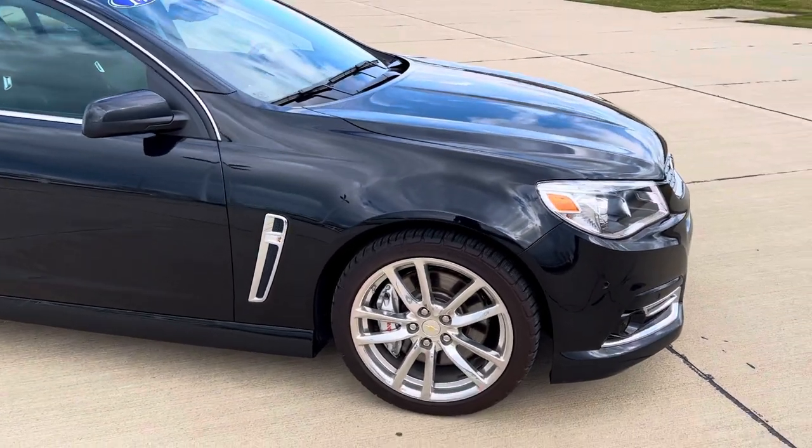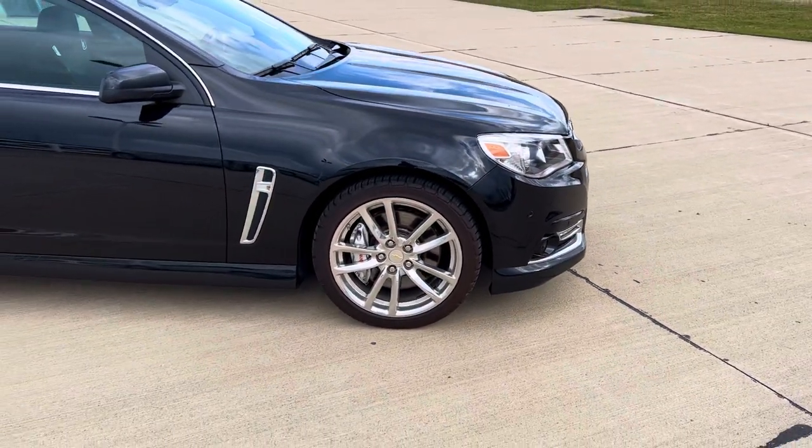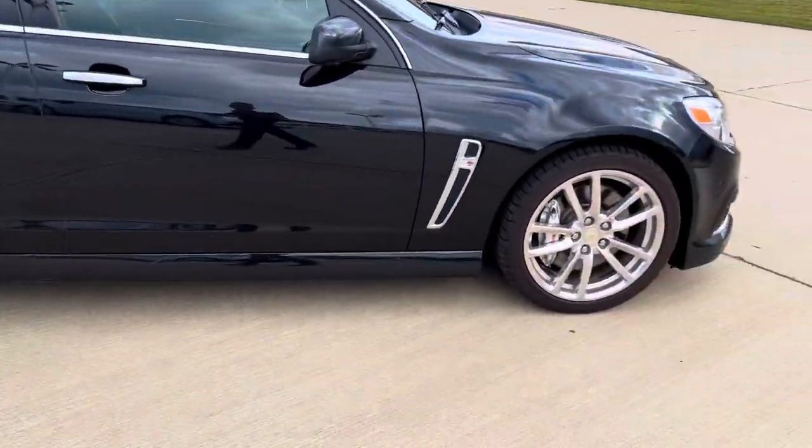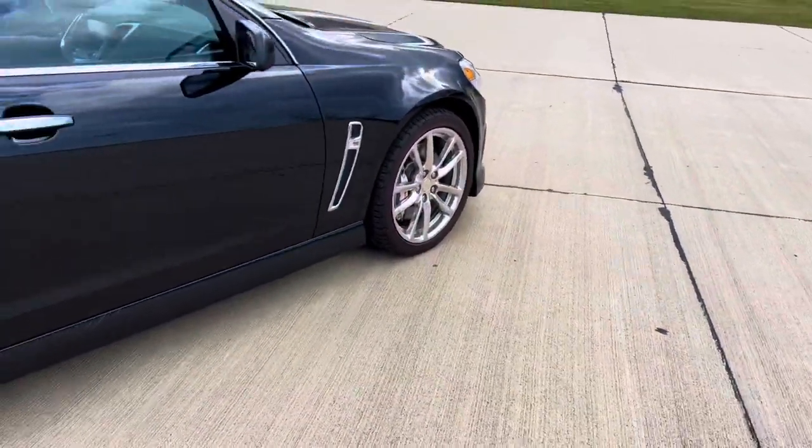6.2 liter, 415 horsepower, 415 pound-feet of torque. High-polished chrome wheels wrapped in brand new rubber. Brembo brakes on the front.